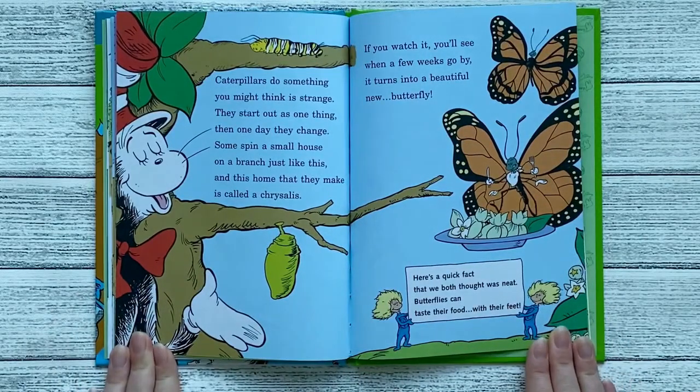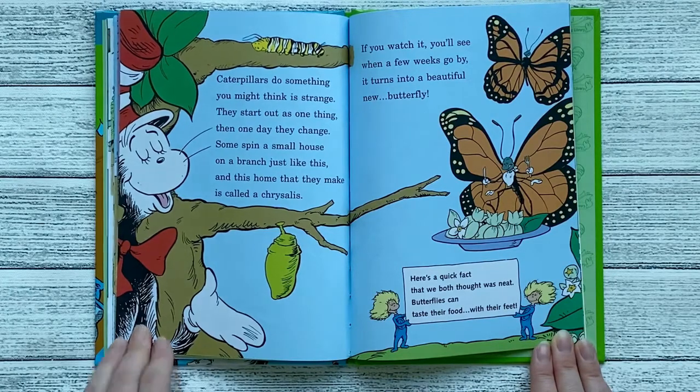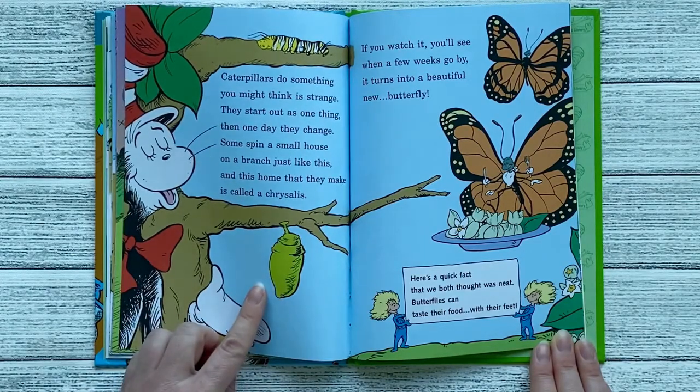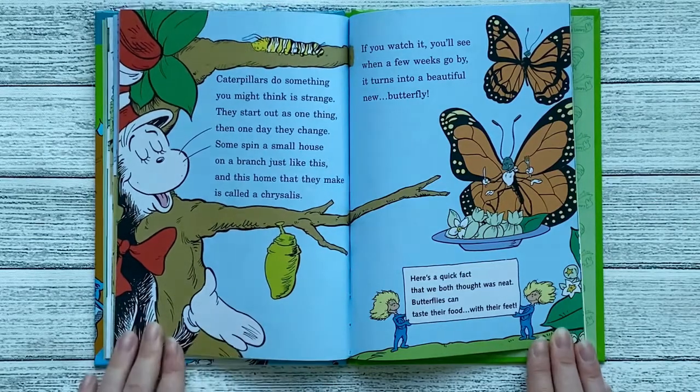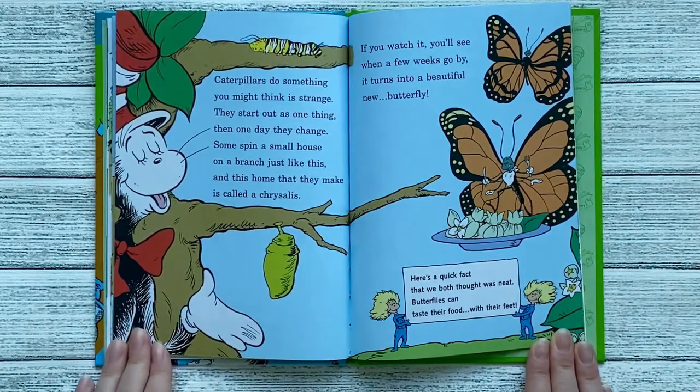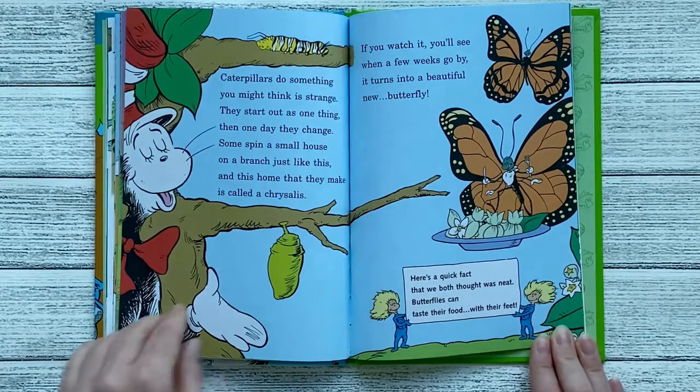Caterpillars do something you might think is strange — they start out as one thing, then one day they change. Some spin a small house on a branch just like this, and this home that they make is called a chrysalis. If you watch it, you'll see when a few weeks go by, it turns into a beautiful new butterfly. Here's a quick fact that we both thought was neat: butterflies can taste their food with their feet.